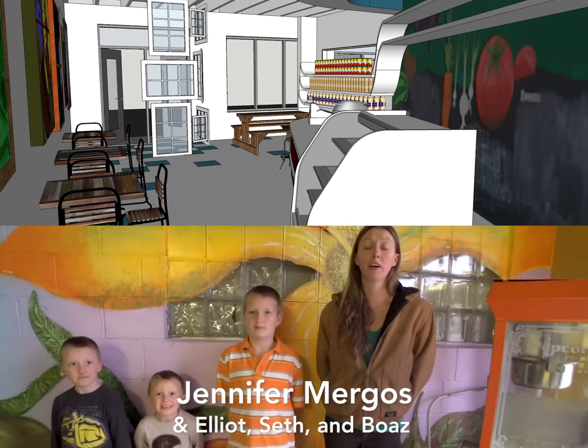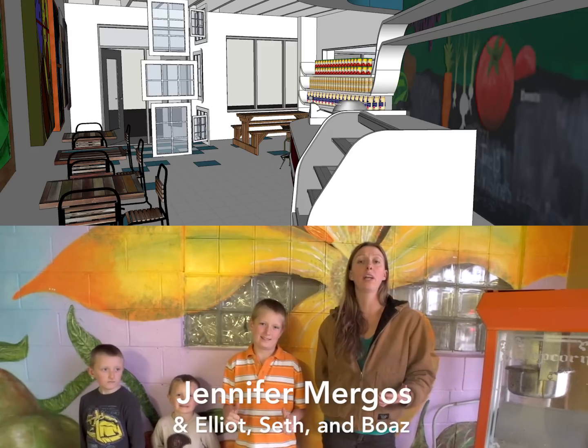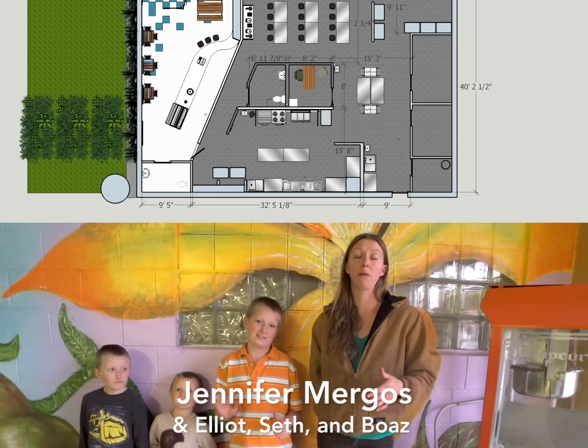Thank you very much for supporting our community kitchen project. If we're able to meet our goal, every dollar donated will be matched by the Michigan Economic Development Corporation, so your impact will be doubled.